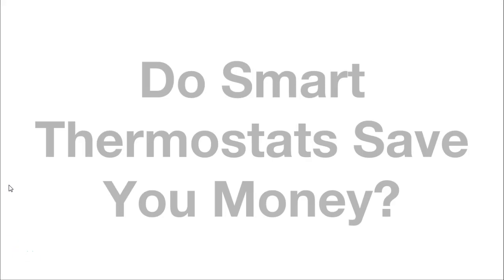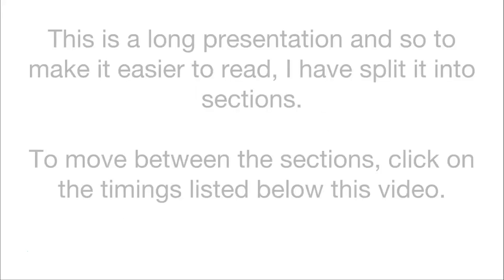Hello everyone and welcome to another video, brought to you by James from MySmartatHome.com. In this video I'm going to be focusing on the question: do smart thermostats save you money? This is a long presentation and so to make it easier to read, I've split it into sections.